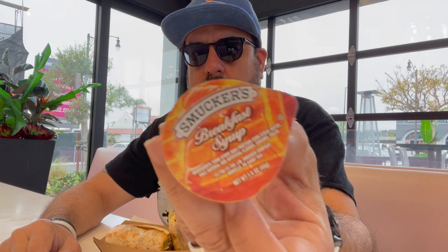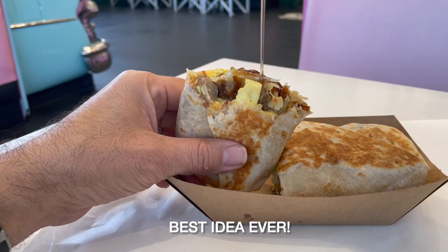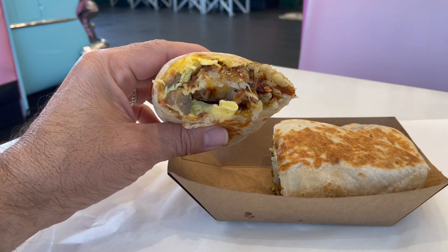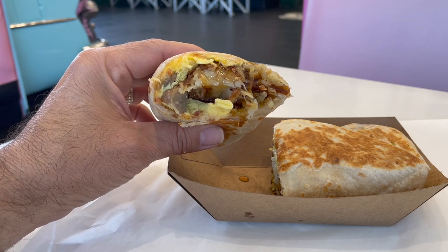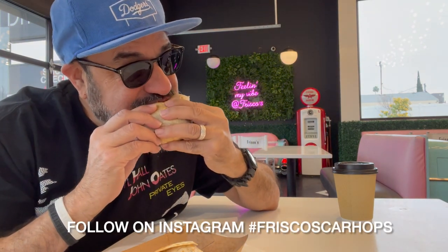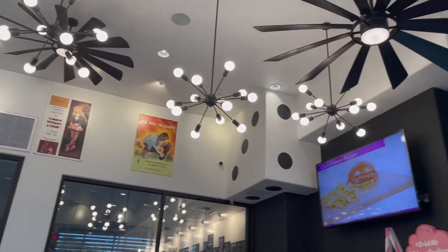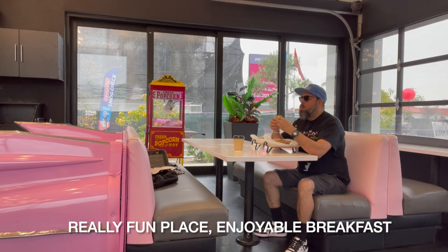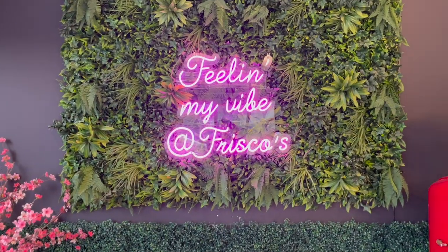Each bite was better than the next — a really good, solid breakfast burrito. The ambiance is great and I'd love to come back for lunch to see the roller skaters. Since I'd already loaded up on salsa at Cilantro's and Jay's Grill, I went with syrup instead, and the syrup with the bacon, sausage, egg, and cheese worked really well — just a breakfast deluxe experience. I should have tried the salsa though; I hear it's really good.